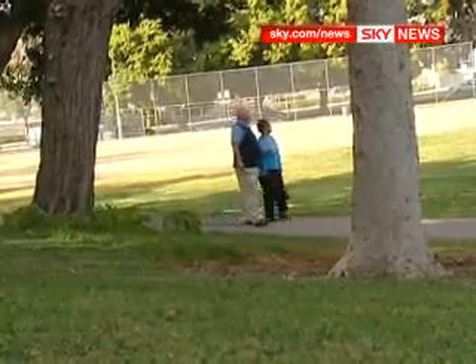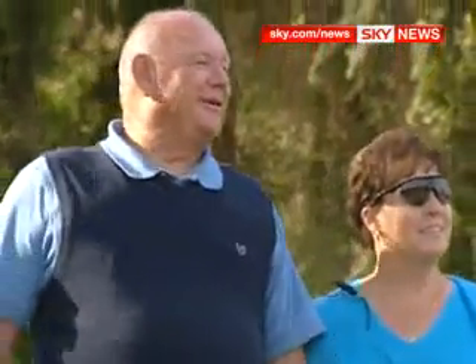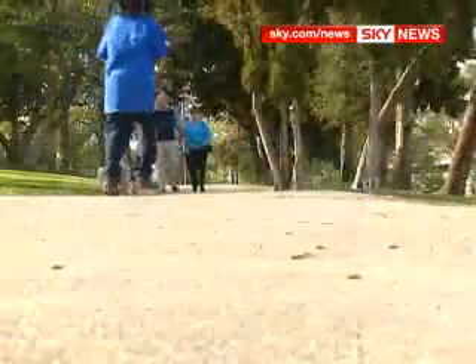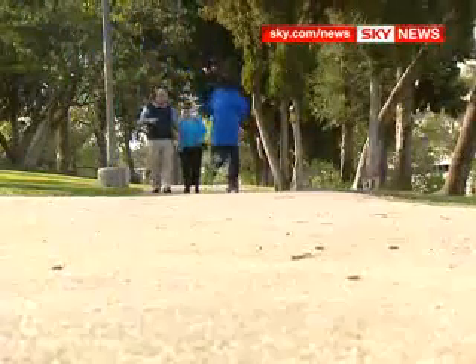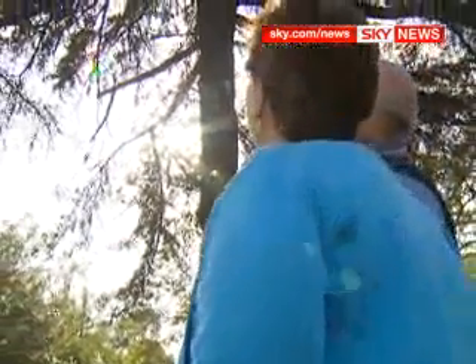Sky News has learned that a higher resolution version of Linda's device was last week fitted to two British patients. Their identities have been protected while surgeons at London's Moorfields Hospital monitor their progress. They were assisted by the American pioneers. It has four times the resolution, and I think that's an added plus. I think it will be a mobility device. I don't think you'll get reading out of it. I don't think you'll get face recognition out of it. But it will be a device for mobility.